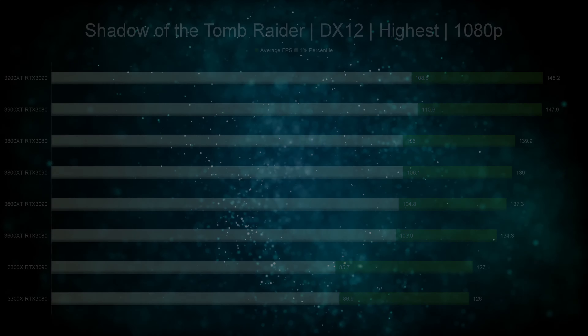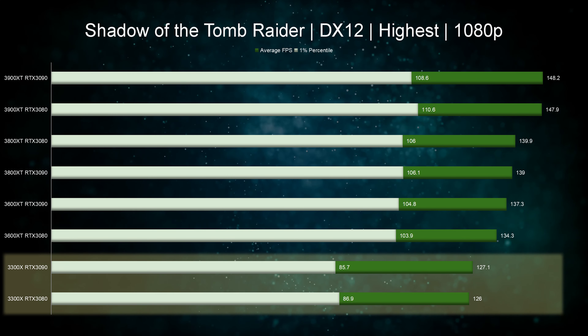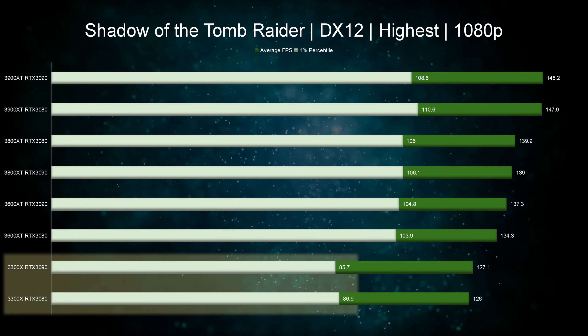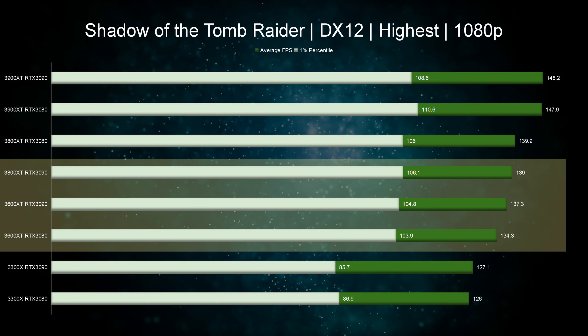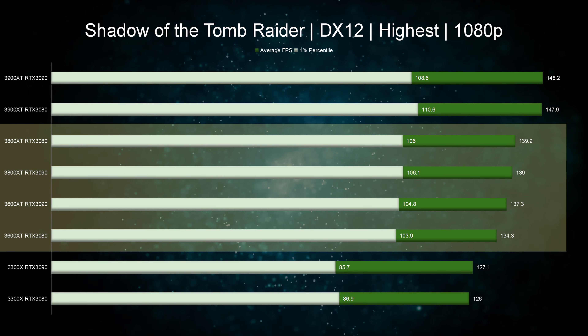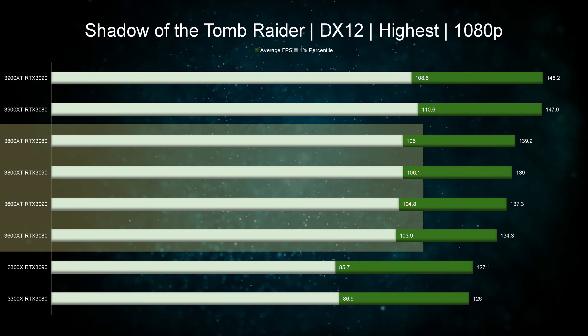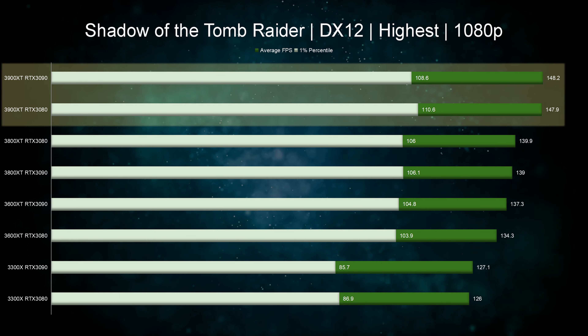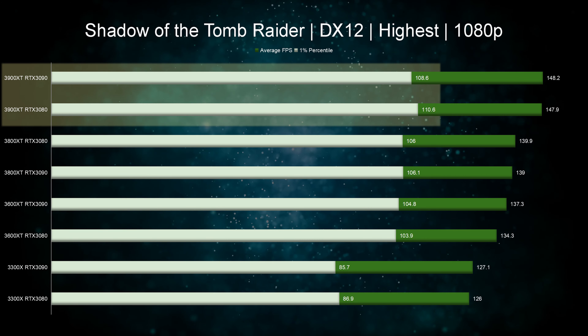Jumping into the benchmarks, starting with Shadow of the Tomb Raider at 1080p. We see Ryzen 3 is between 5 and 15% slower on average and about 20% slower on the one percentiles. When it comes to Ryzen 5 and Ryzen 7, the difference is about 5% on average FPS and almost no difference on one percentiles. Ryzen 9 sees about 5% improvement on average score and almost no difference on one percentiles. At this resolution the graphics card doesn't really affect anything.